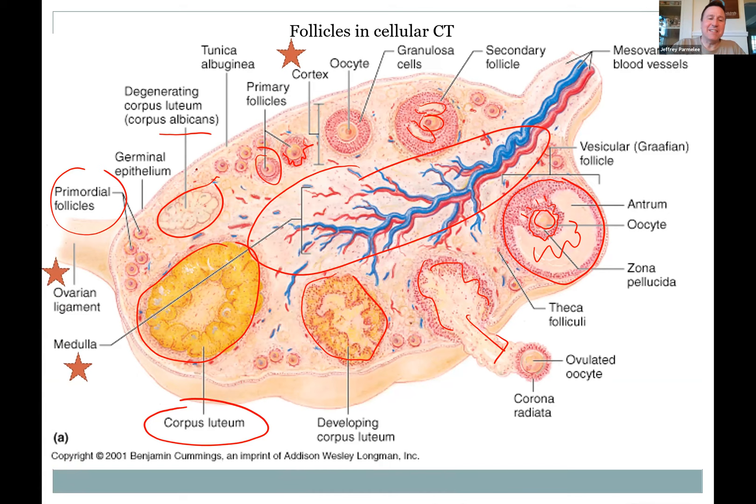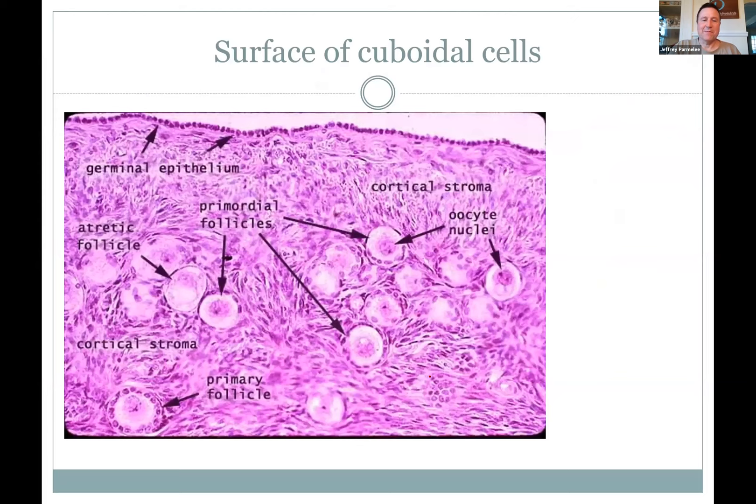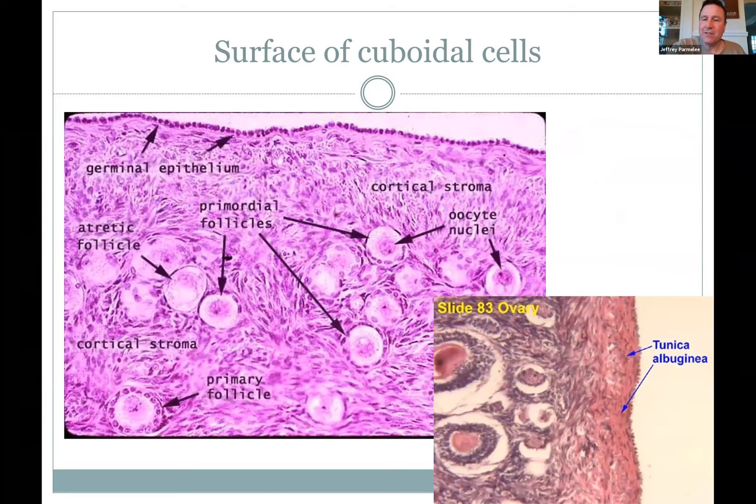On a diagram you can see some follicles in the connective tissue, the medulla at the center, the ovarian ligament attaching the ovary to the uterus, and the suspensory ligament coming down with blood vessels. Looking at an actual ovary image, you can see the egg and the fluid around it, cuboidal cells on the surface, and all those eggs at various stages of development. Right underneath the cuboidal cells is the tough connective tissue — the tunica albuginea — the white coat that's on the testes as well.